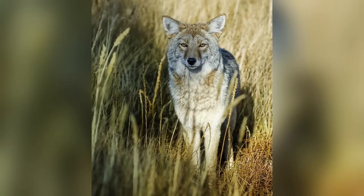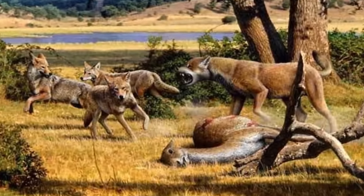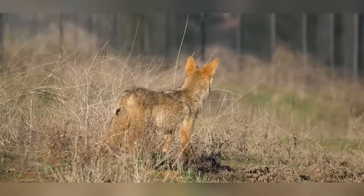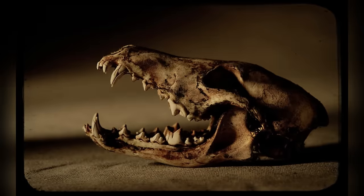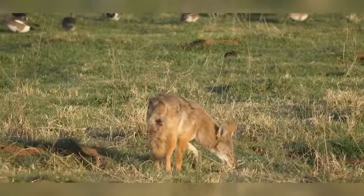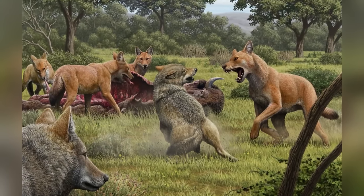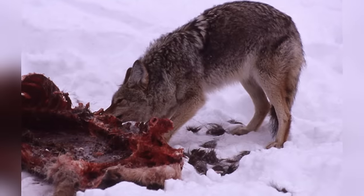It weighed between 33 and 55 pounds, or 15 to 25 kilograms, with some individuals matching the size of modern-day wolves. Today's coyotes tip the scales at just 22 to 40 pounds, or 10 to 18 kilograms. The Pleistocene coyote wasn't just larger — it had a thicker, deeper skull and robust teeth designed for tearing into meat, indicating it hunted larger prey and had a more carnivorous diet. While today's coyotes thrive in urban and rural environments, the Pleistocene coyote was a specialist in a world of giants, tougher and more capable of taking down big game.